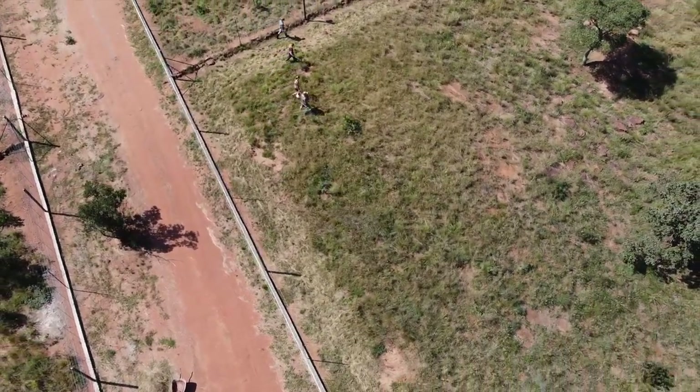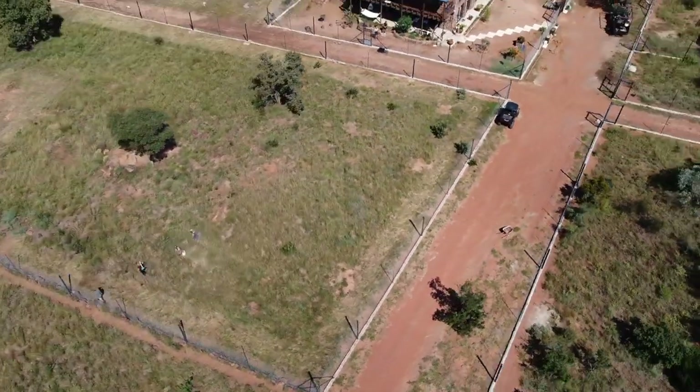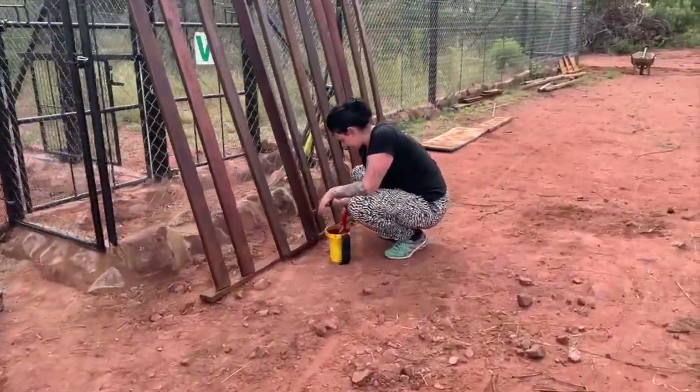Group activities can include cleaning two-day camps, like you can see right now, when we walk in lines to be most efficient. They can also involve general farm work that needs doing, like digging trenches to hide water pipes, building shade structures, or creating enrichment for the animals.